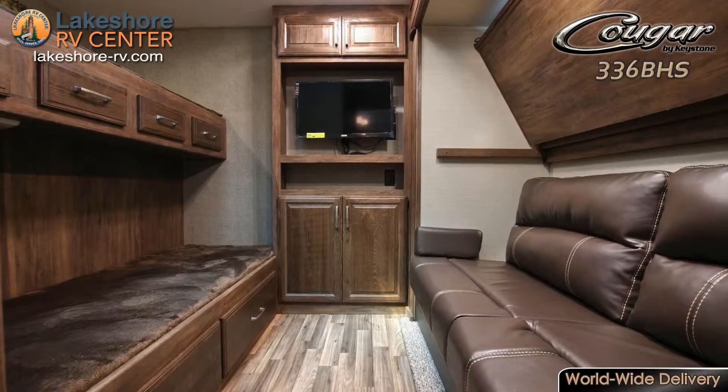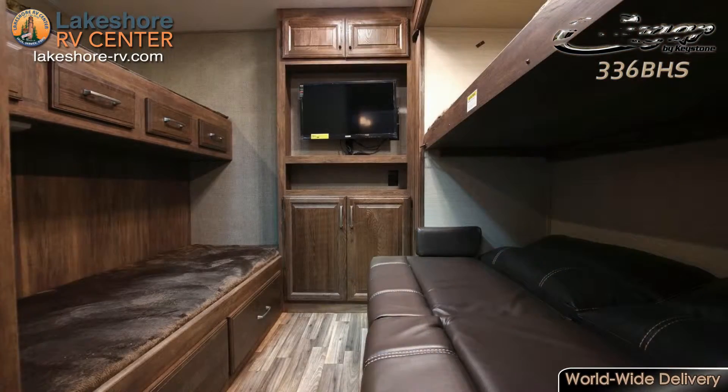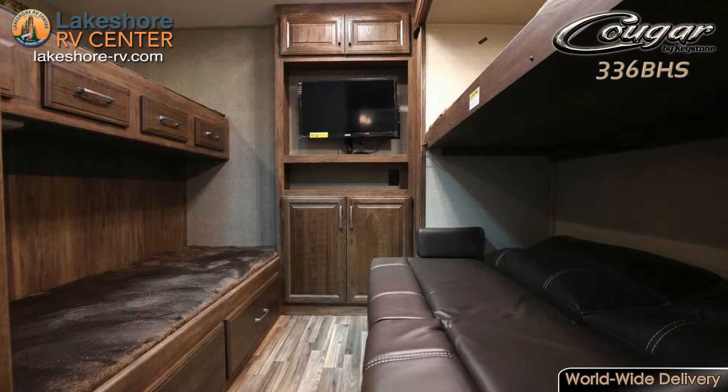Cougar 336 BHS. Give your family the gift of togetherness with the Cougar 336 BHS. The bunkhouse in the rear has tons of space for the little ones.